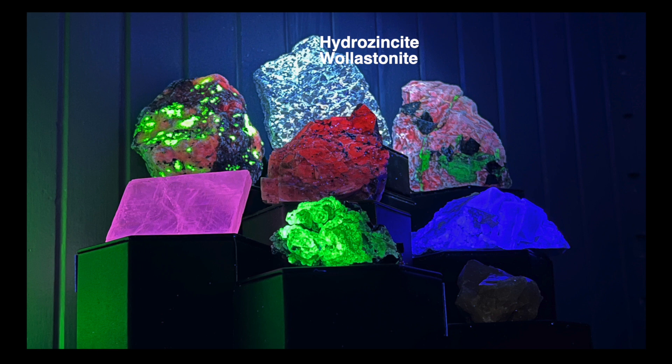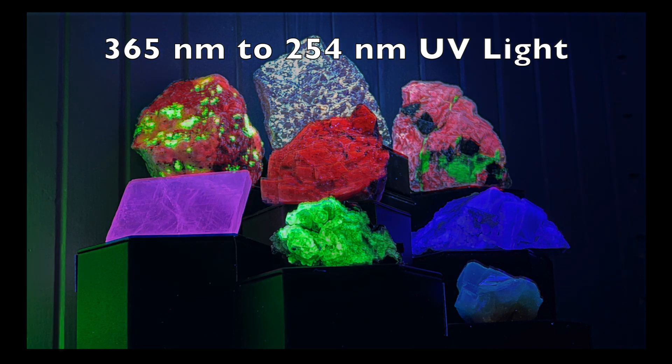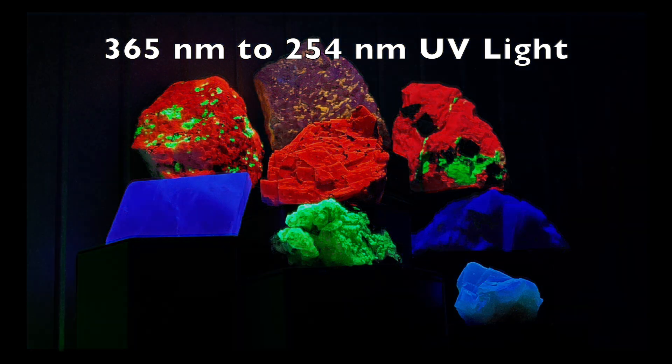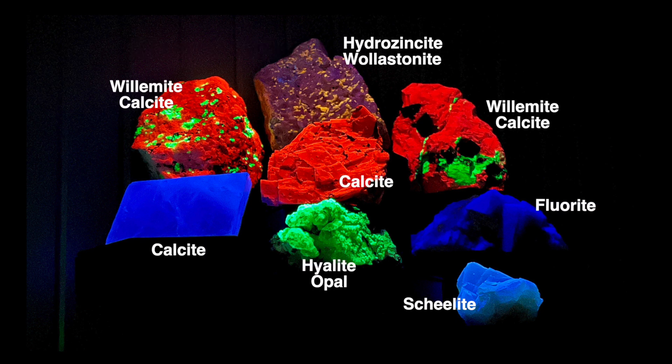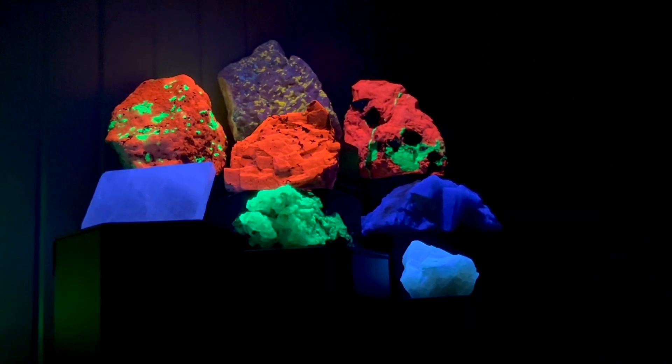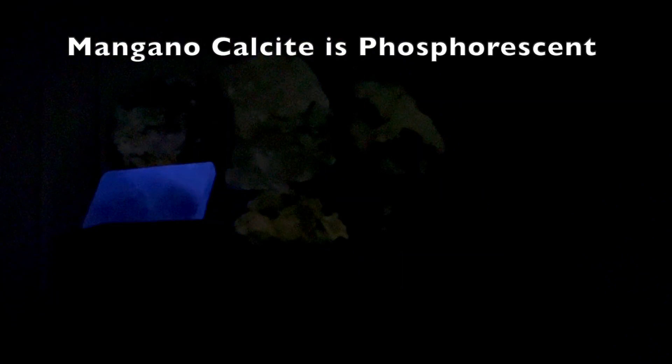While these color changes are certainly interesting, the most dramatic fluorescence occurs with the shortwave UV light. The calcite from New Jersey glows more intensely red, while the mangano calcite changes from its longwave pink fluorescence to blue. The shellite now fluoresces a beautiful sky blue. The hydrozincite willastonite glows purple, yellow, and blue. The mangano calcite continues to glow for about four seconds after the light is turned off.